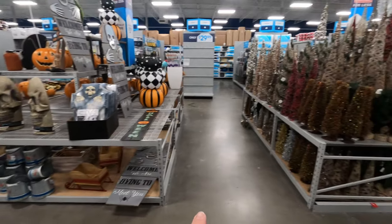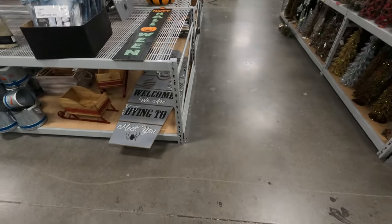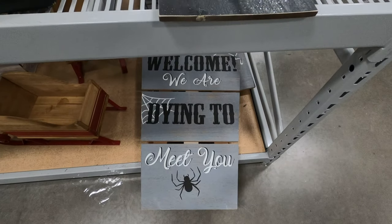We're at the At Home store. I like that they have Halloween stuff right by the Christmas stuff — all the holiday decorations together.